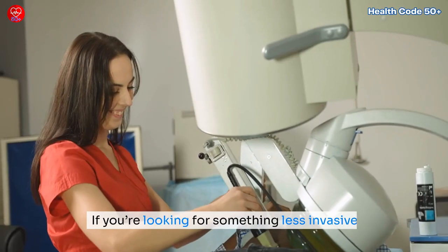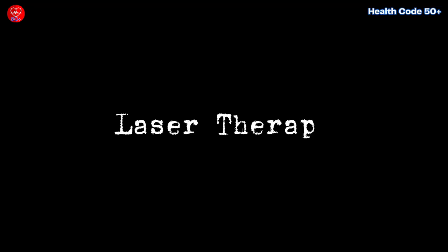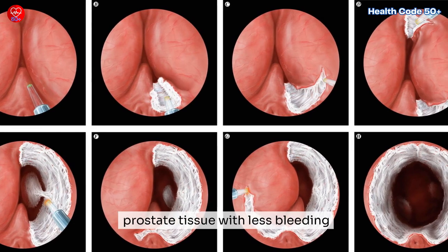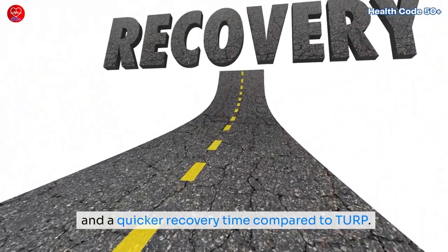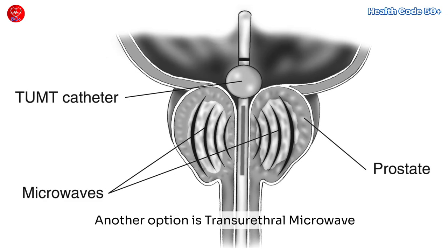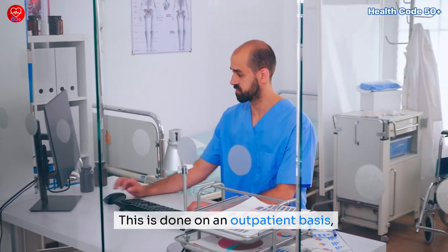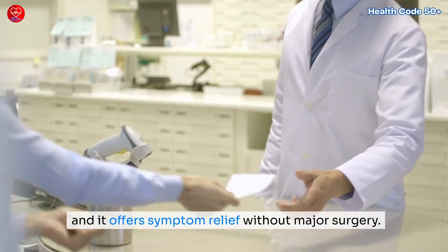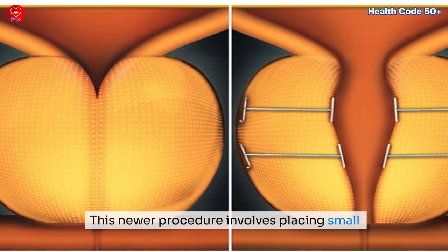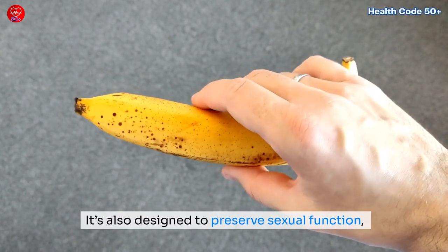If you're looking for something less invasive, there are a few minimally invasive procedures. Laser therapy — such as holmium laser enucleation of the prostate, or HoLEP — uses laser energy to remove prostate tissue with less bleeding and a quicker recovery compared to TURP, and is particularly effective for men with larger prostates. Transurethral microwave therapy, or TUMT, uses microwave energy to heat and destroy excess prostate tissue on an outpatient basis. A newer option, the prostatic urethral lift (PUL), involves placing small implants to hold prostate tissue away from the urethra, allowing urine to flow more freely while also preserving sexual function.